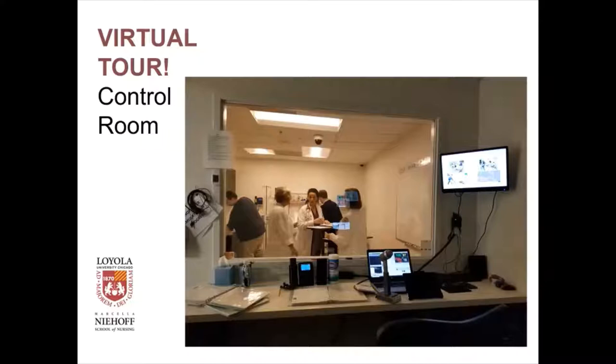Adjacent to the simulation bay I just showed you is a control room, and this is where all the action takes place behind the scenes. As faculty and simulation operations specialists, we can see into the simulation bay. The students, when they're in the simulation bay, only see a window — but it's a mirror. So we can see them, but they can't see us. In the control room we have our scripts for reference, and all of the computers and monitors to change the vital signs of the patient and the breath sounds.